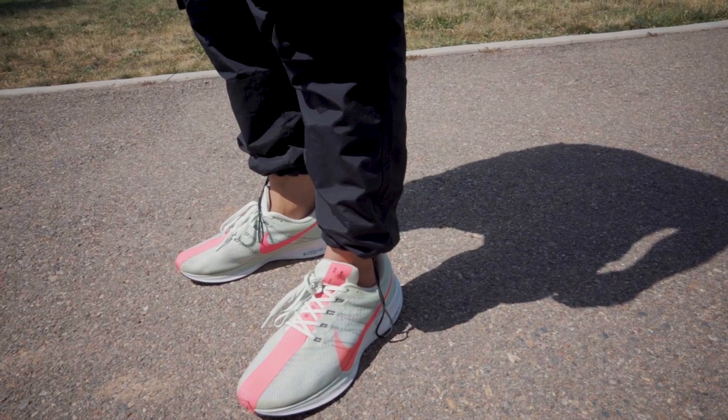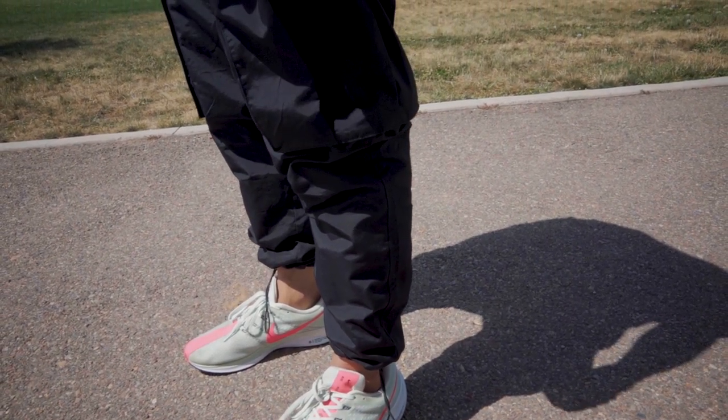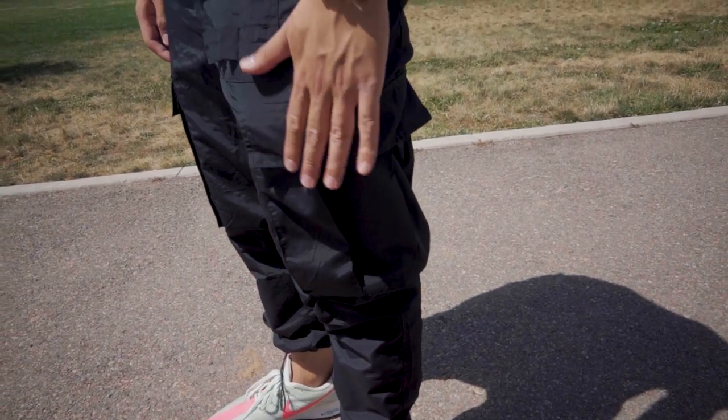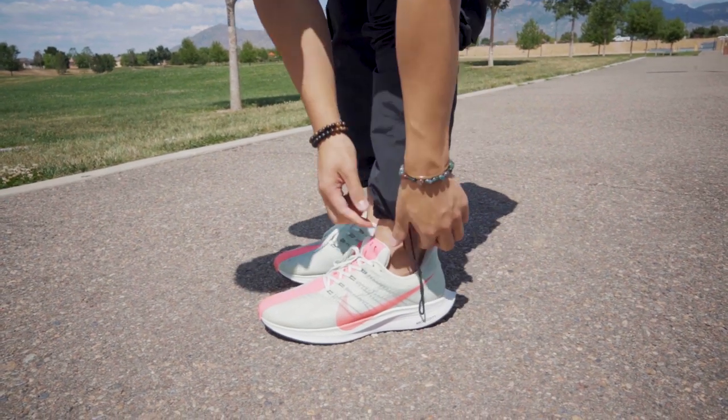For the pants, I'm rocking these nylon cargo pants from Black Taylor. Nylon is perfect for the summertime — it is very breathable, water-resistant, and very light and easy to wear. These ones in particular have these loop drawstrings with a stopper on it so you can cuff your pants and show off what sneaker you are wearing.